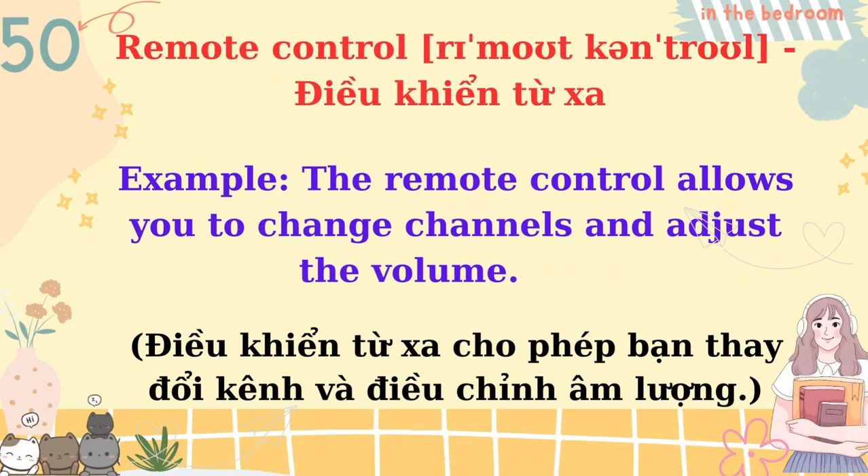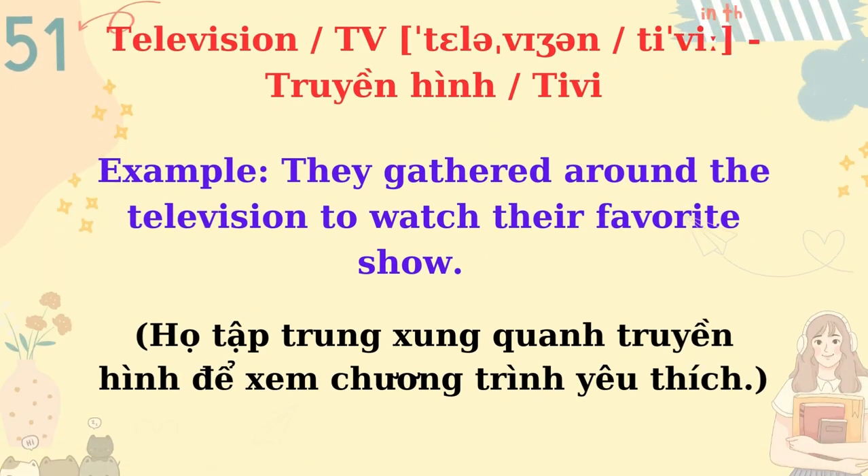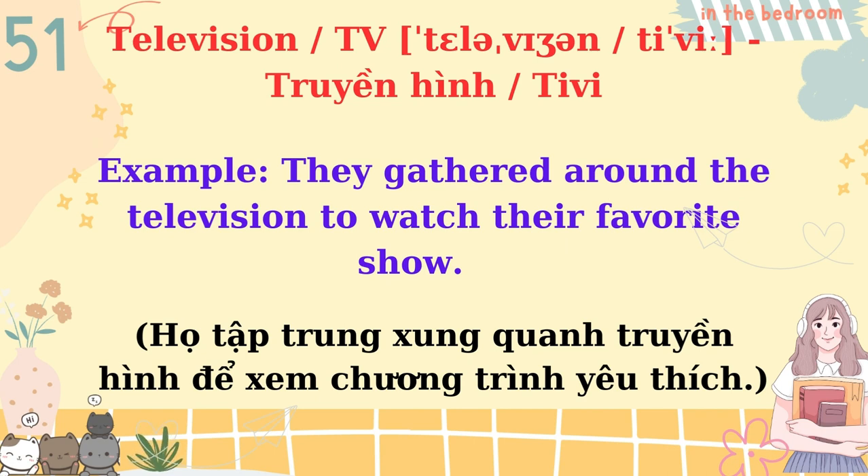Remote control. The remote control allows you to change channels and adjust the volume. Television, TV. They gathered around the television to watch their favorite show.